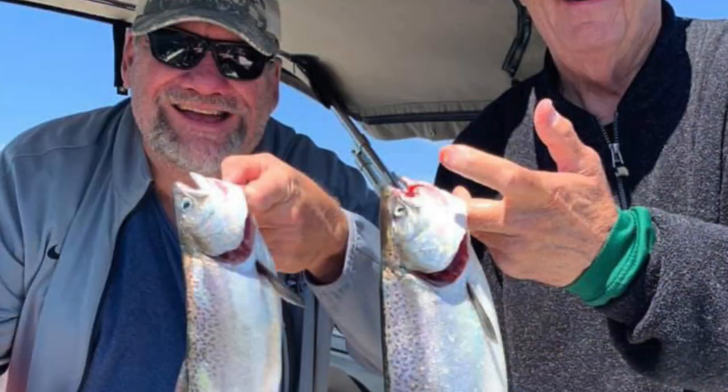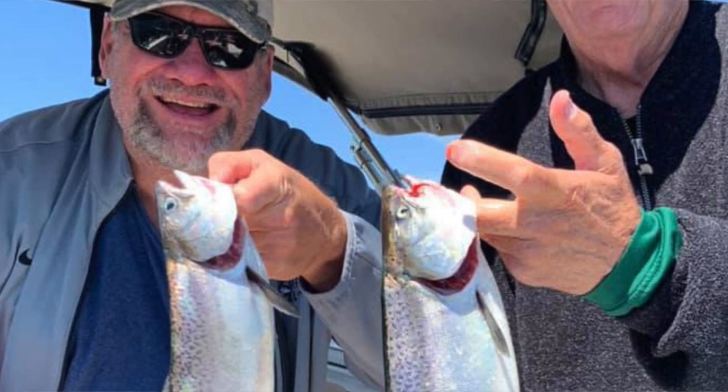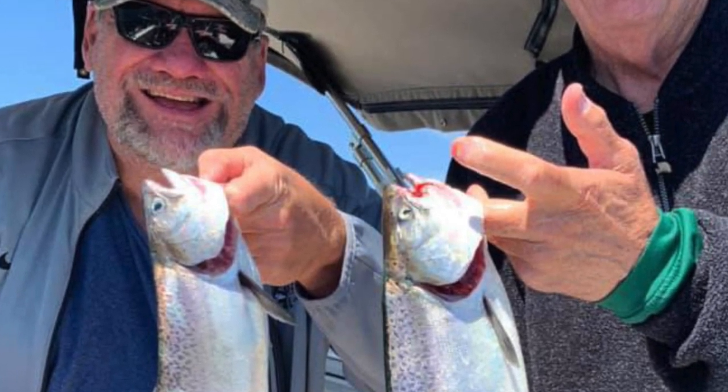Folsom is offering very good mixed bag action. The landlocked king trolling is good and the rainbow trout trolling is good. Early in the morning and late in the evening seem to be the best times. Speedy Shiners and Speed Spoons are working well. If you have to slow down, threaded worms are working well for the trout. For the kings, hoochies, tubes, rigged shad, and rigged anchovy fillets are all working. The kings are down around 45 feet. Find the marks, find the bait, work those areas, and you're likely to get a king at the end of your line.